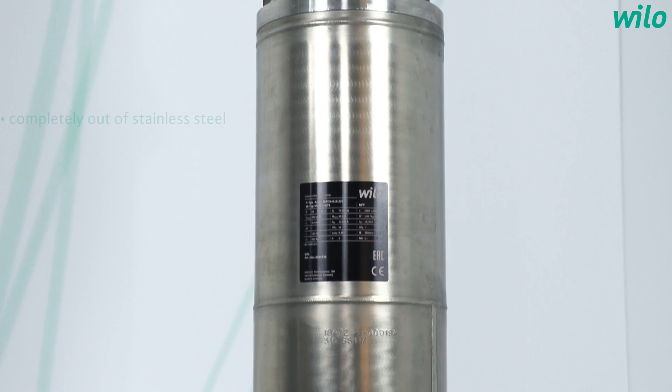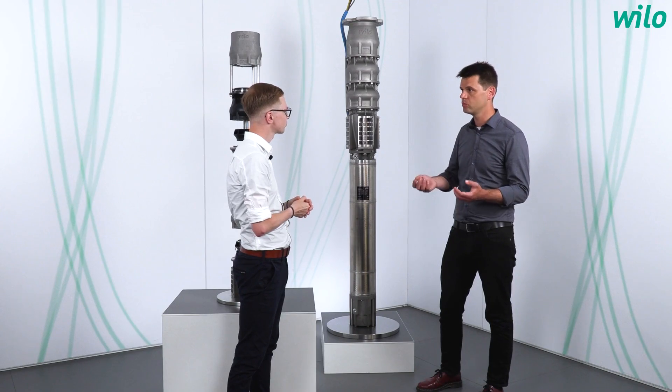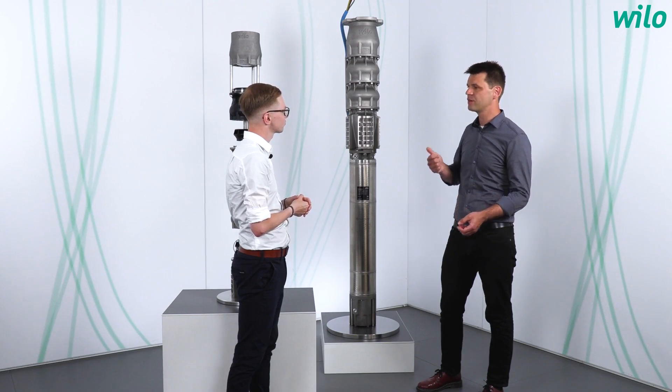Now we have a big shiny pump. Does the material have a specific use? Absolutely. The pump is completely made out of stainless steel, and therefore it is certified for drinking water purposes on one side, and on the other side it can also be used in difficult conditions like salty water. The robust fine cast technology leads to a permanently high efficiency — and not only when the pump is new.